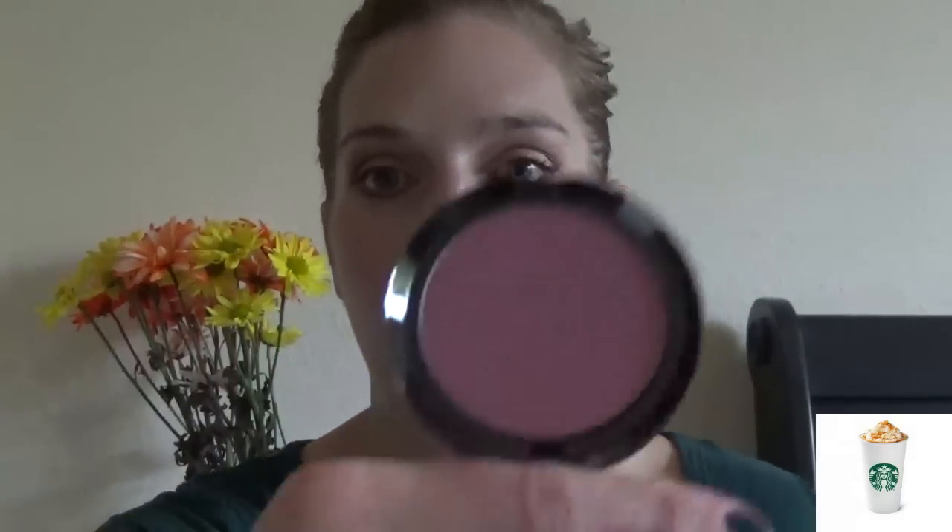My next favorite is my Lorac Buildable Blush in the color Chroma. Love this color so much. I picked this up from Kohl's and it is a purple-toned blush. It's something I have been living for this past month — I absolutely love the shade. I wear this in practically every video I film, so if you're ever wondering what is on my cheeks, it is this. CoverGirl might actually have a dupe for it — maybe I'll look around the CoverGirl section and see.